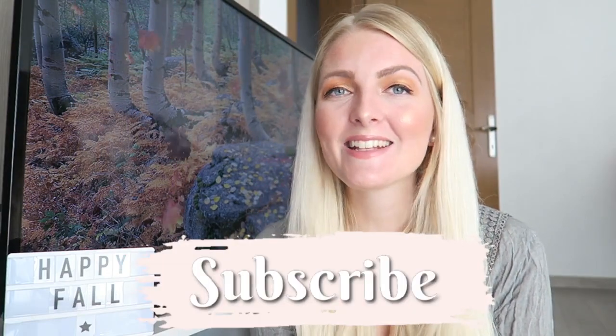If you are new here on my channel and you like beauty-related videos and vlogs here in Turkey — because I'm a Dutch girl living in Marmaris, Turkey — make sure you subscribe and hit that notification bell so you won't miss any new video. I also have Instagram where you can follow me.